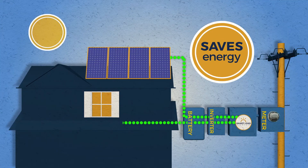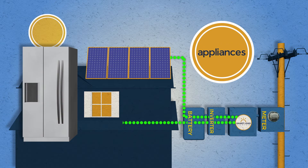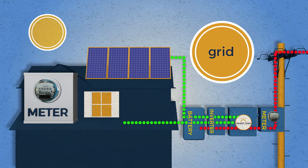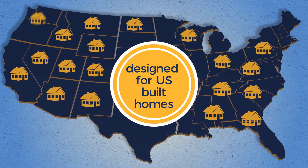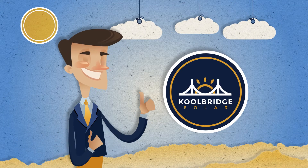It saves energy, whether you are at home or away, by managing and distributing power between your appliances, your solar, your backup battery, and the grid to ensure the highest savings per kilowatt. It's uniquely designed for installation into U.S. built homes and small businesses. Best of all, if the grid goes down, you're not left in the dark.